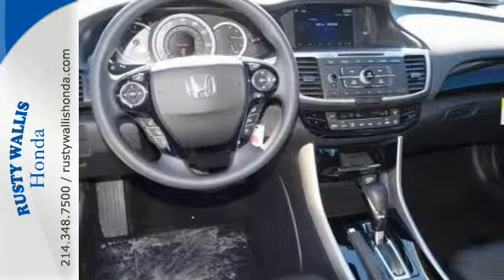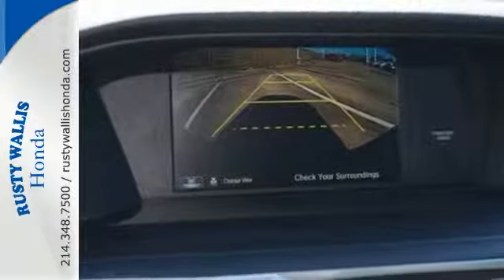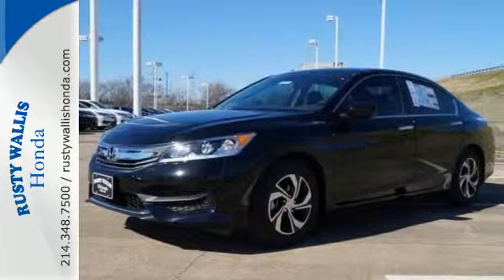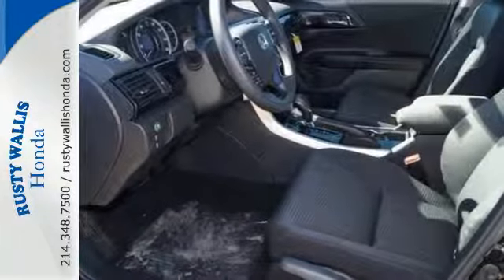Equipped with the Eco Assist system, Hill Start Assist, and multi-angle rear view camera with dynamic guidelines, this is a vehicle that wants to take care of you. And with Dual Zone Climate Control, Bluetooth, and the USB audio interface, you'll enjoy every drive even more.